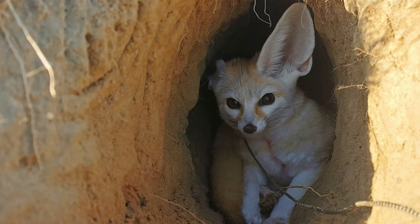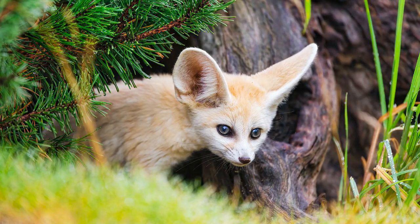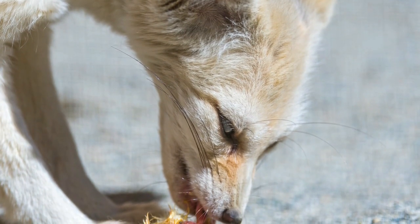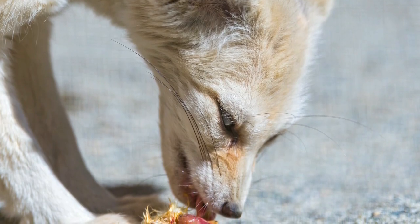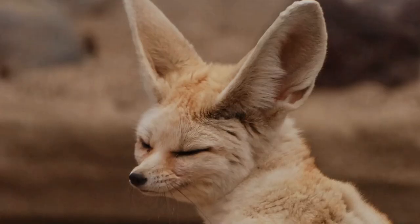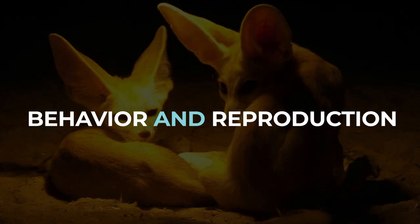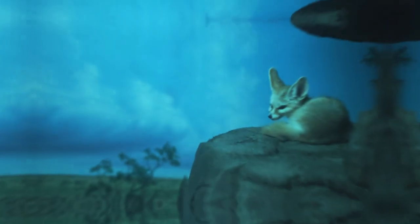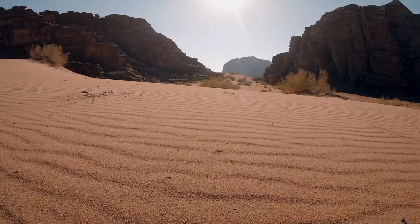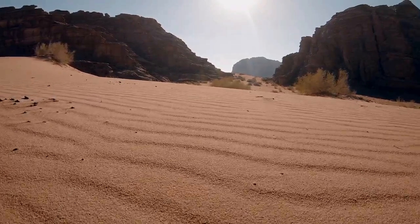Each family lives in a single den that can be as large as 1,292 square feet or 120 square meters. The tunnels can reach up to 32 feet or 9 meters long. In some cases, the dens of different fox families interconnect underground, making it a little fox neighborhood. Water is scarce in the Sahara, and that's why the fennec fox relies almost entirely on its diet to hydrate. It has incredibly efficient kidneys to help it retain water, allowing the fox to survive without drinking water for weeks or even months. The fennec fox is a crepuscular animal, primarily active during the twilight period, when temperatures are most welcoming — the days are too hot and the nights are too cold.